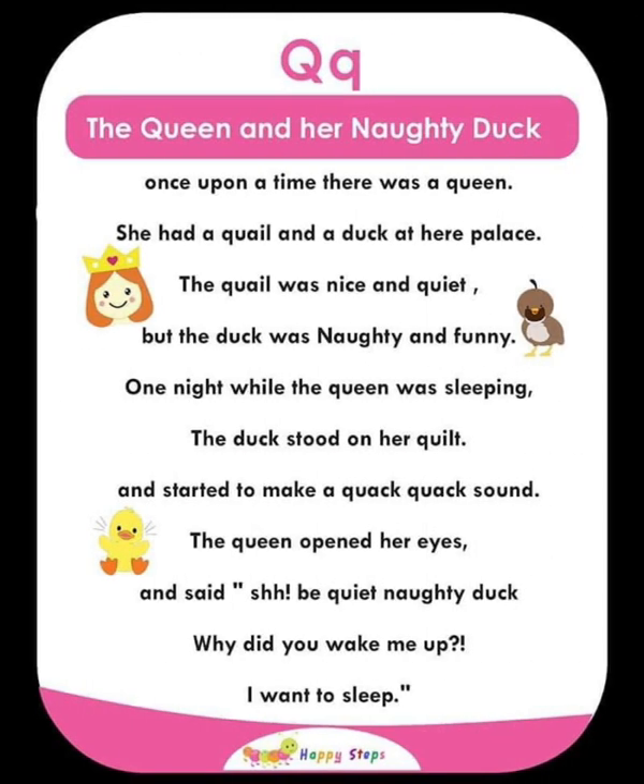Q — The Queen and Her Naughty Duck. Once upon a time, there was a queen who had a quill and a duck at her palace. The queen was nice and quiet, but the duck was naughty and funny. One night while the queen was sleeping, the duck stood on her quilt and started making a quack-quack song. The queen opened her eyes and said 'Shh! Be quiet, naughty duck! Why did you wake me up? I want to sleep.'